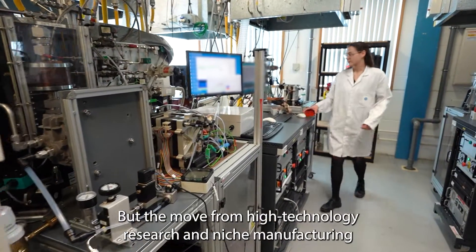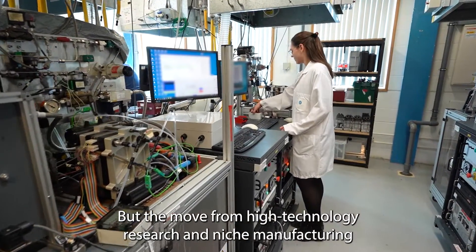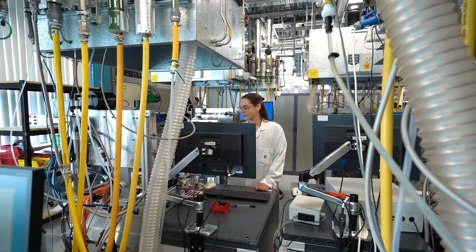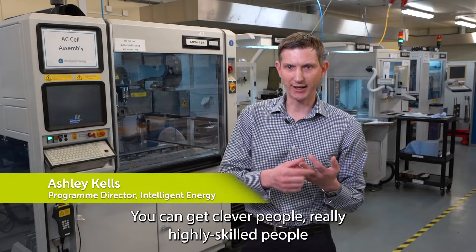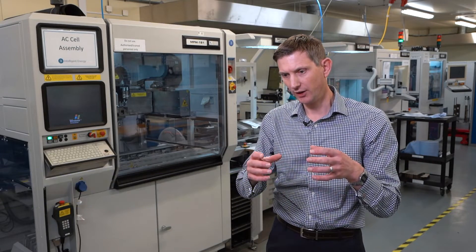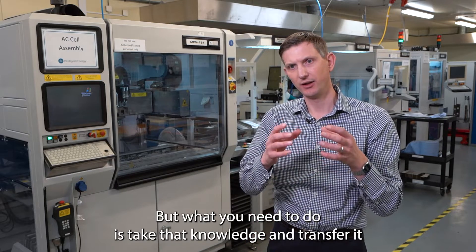But the move from high technology research and niche manufacturing to mass production takes a lot of resources and collaboration. You can get clever people, really highly skilled people to assemble ones off and twos off, but what you need to do is take that knowledge and transfer it into automated processes.